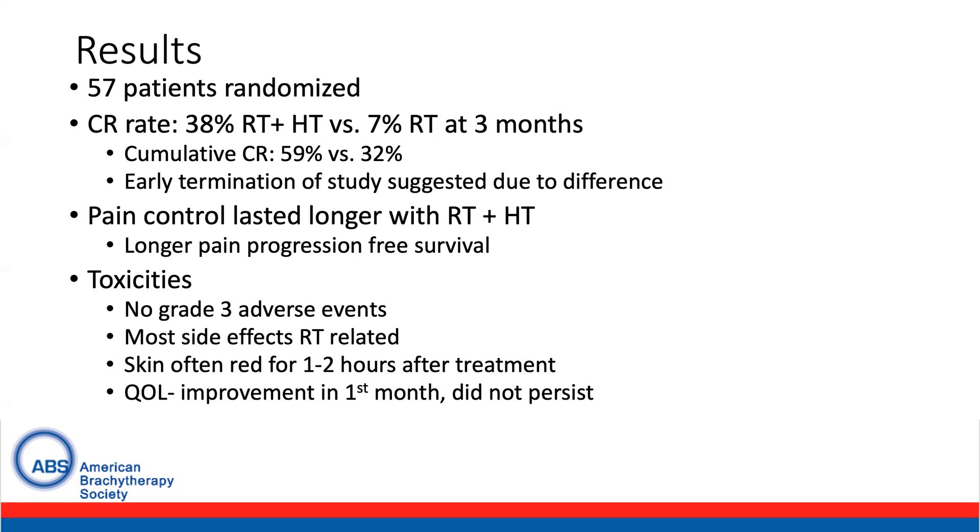Of note, in patients receiving hyperthermia, skin was often red for one to two hours after treatment. Quality of life demonstrated initial improvement in the first month following hyperthermia, but this did not persist.